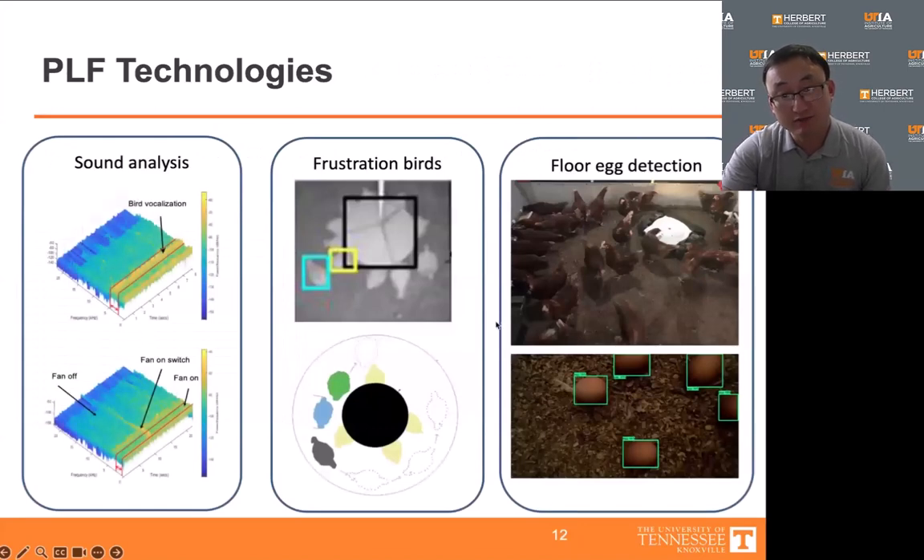We have also conducted several other PLF research efforts worth mentioning. For instance, we have used audio analysis techniques to identify bird vocalization patterns and to monitor the operation of farm equipment. We developed an algorithm to detect instances where chickens expressed frustration due to restricted access to the feeder. We also applied a ground robot to train the egg-laying behavior of pigs and developed a system to detect eggs laid on the floor.